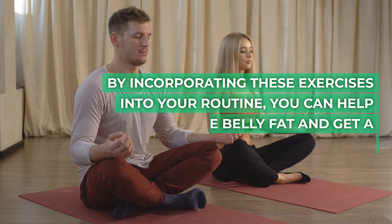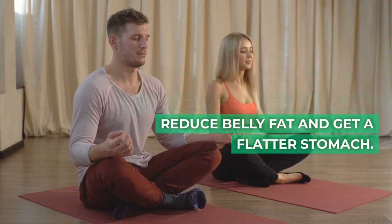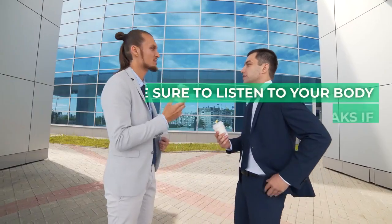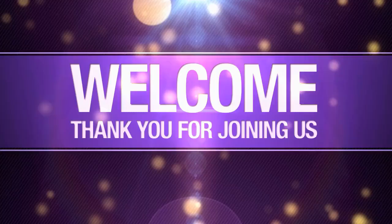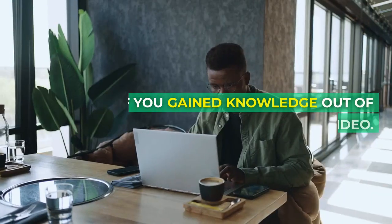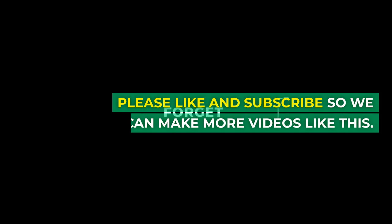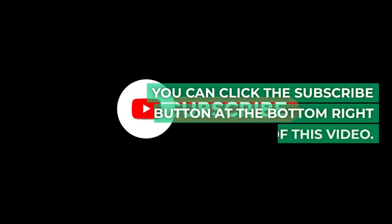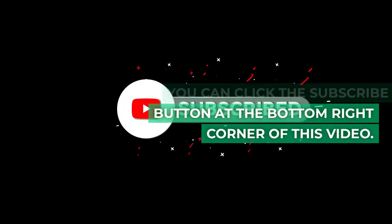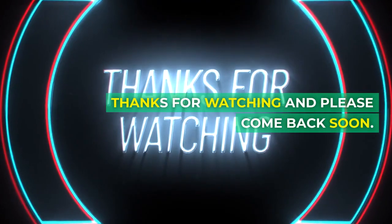By incorporating these exercises into your routine, you can help reduce belly fat and get a flatter stomach. Make sure to listen to your body and take regular breaks if needed. Good luck. If you gained knowledge from this video, please like and subscribe so we can make more videos like this.